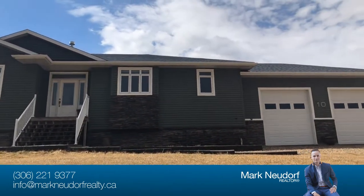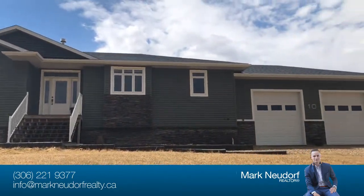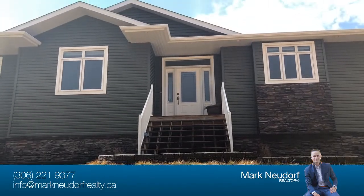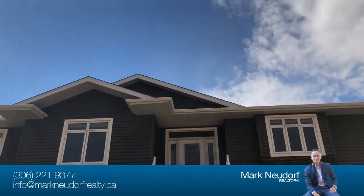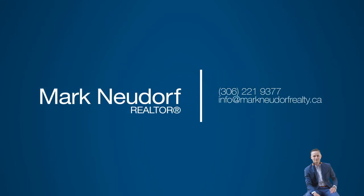An acreage wouldn't be complete without a space to store your toys. You'll find that in the 30-foot by 28-foot heated garage. Call today to discover why so many others have decided to call Nuon Log home and see this beautiful property for yourself.